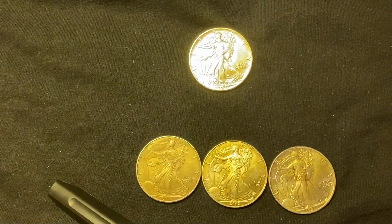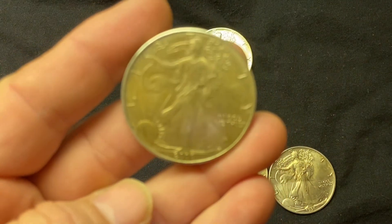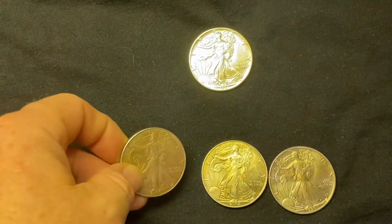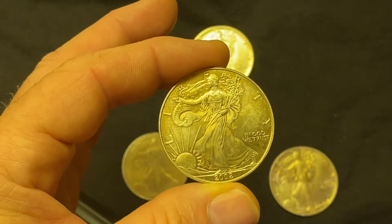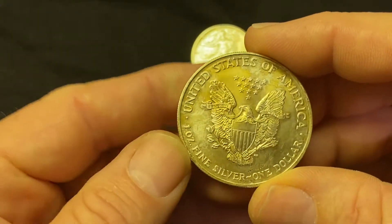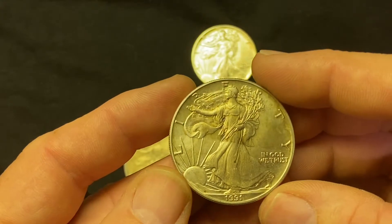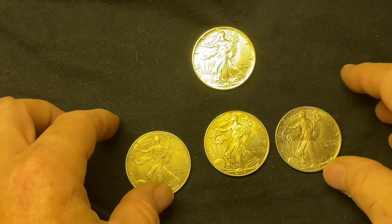The other two are naturally toned. So which one do you think is the artificial one? I have this 2000 eagle — is that naturally toned or artificially toned? Then I have this 2002, again one of these you might call a 'fugazi.' And then I've got this one, a 1991. So which one is it?